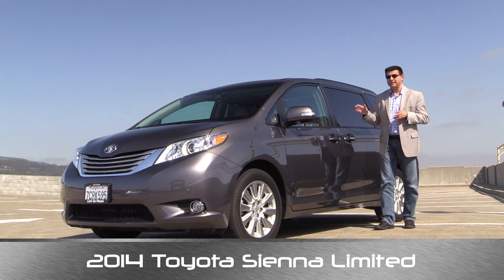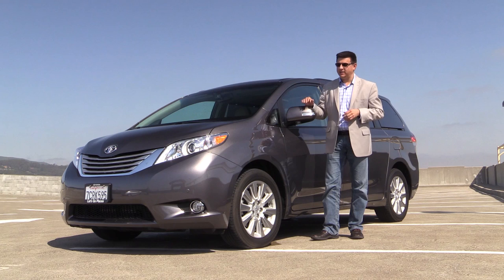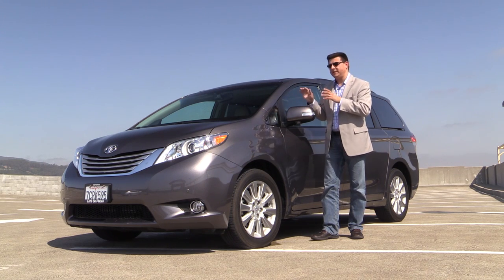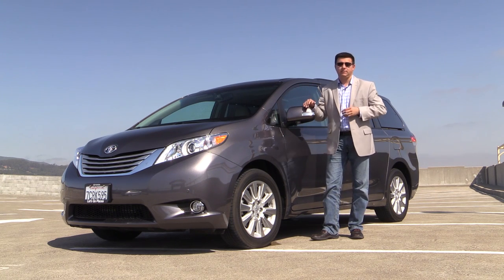It was 1988 and it was a Plymouth Grand Voyager LE in two-tone blue. As a result, like many of you watching, I do have a particular stigma in my head about minivans and about the people that tend to buy and drive minivans, but I'm going to try and put that to one side because there is no arguing the fact that minivans are incredibly practical.